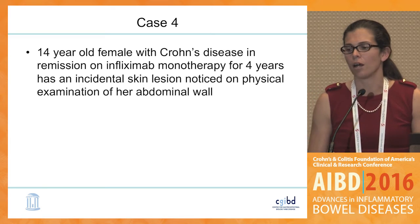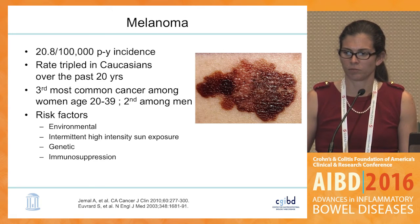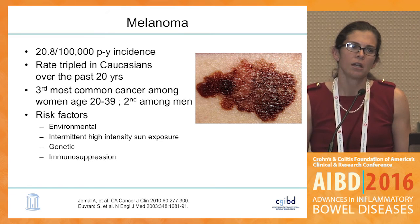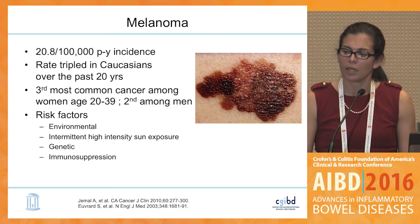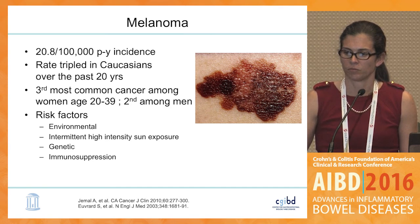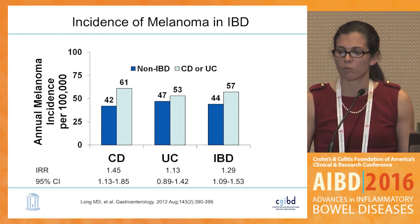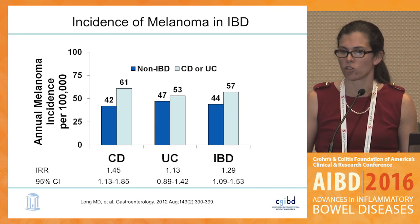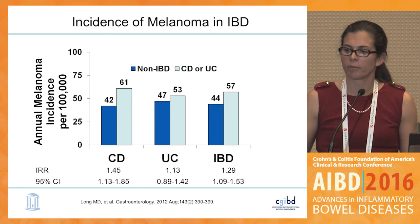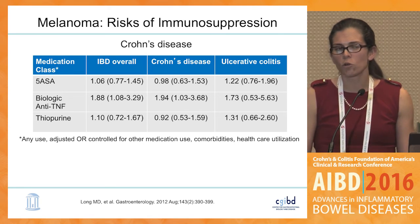Last case: a 14-year-old young woman in remission in whom I noticed an incidental skin lesion on her abdominal wall — clearly a melanoma. Melanoma is increasing in incidence, something we as gastroenterologists are not always accustomed to evaluating, but we see it particularly in young adults. One of the main risk factors is immunosuppression. We did a study including both pediatric and adult patients looking at the incidence of melanoma in IBD, finding an increased incidence rate ratio of about 1.5 for melanoma development — an effect also seen in younger patients and teenagers.